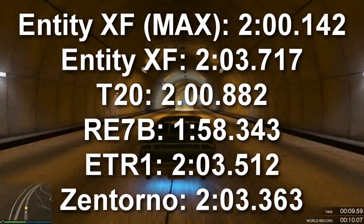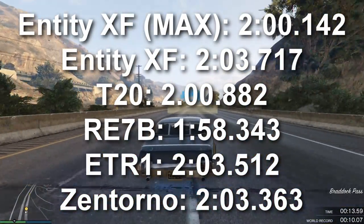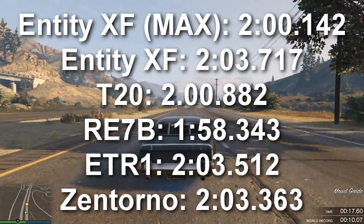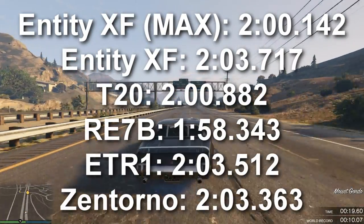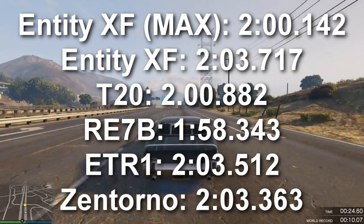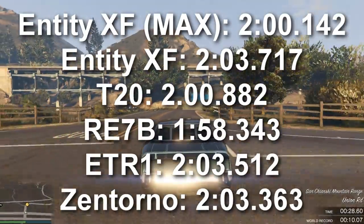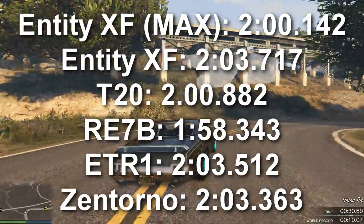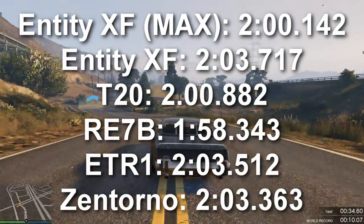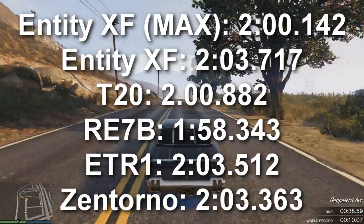As you can see, I'll be honest, I'm a little bit surprised at how close everything is. The RE7B was a touch faster. Those are mostly stock numbers, except I put max next to my Entity. So I used my Entity as a baseline. You can see the difference between the stock Entity and my Entity was about three seconds.